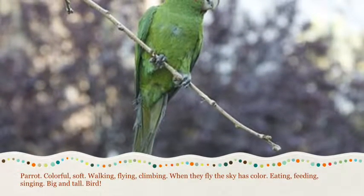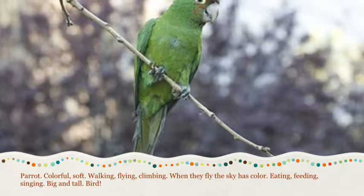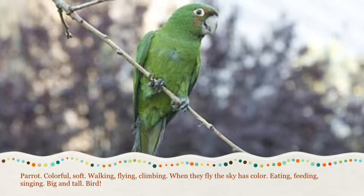Parrot, colorful, soft, walking, flying, climbing. When they fly, the sky has color. Eating, feeding, singing, big and tall. Bird.